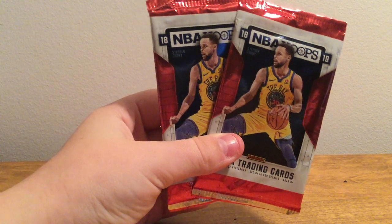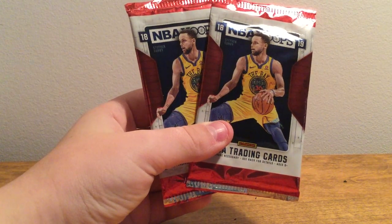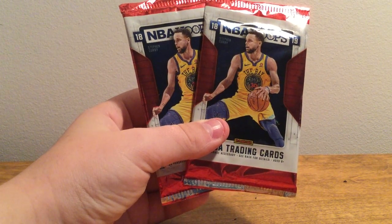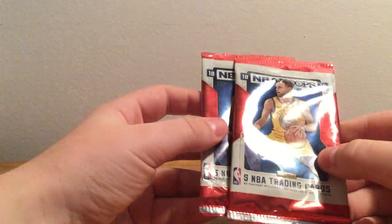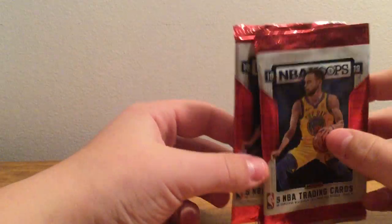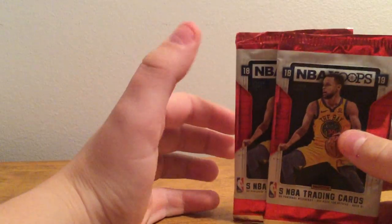Hey guys, what's up? This is Frank from FJSports and Collectibles, and today we have two dollar store NBA Hoops 2018-19 trading card packs. There are five cards in each, and we are looking for some good rookies and some other stuff. Paid 33 cents each for these, and we're hoping to get something good.